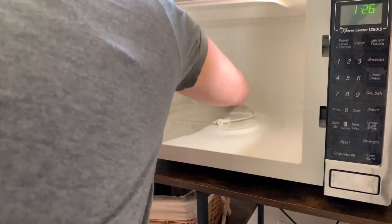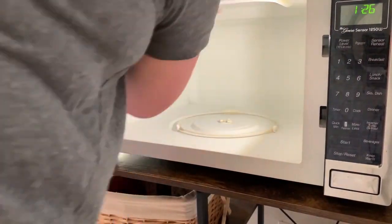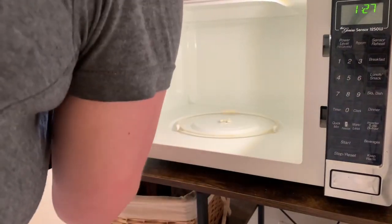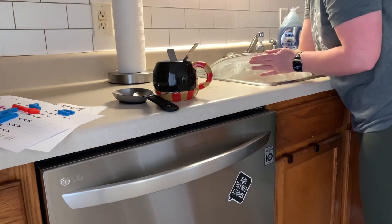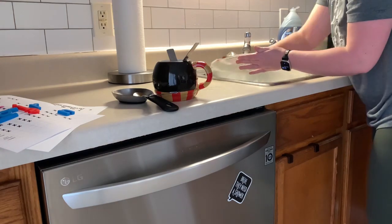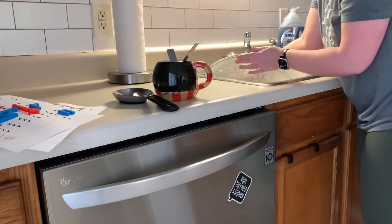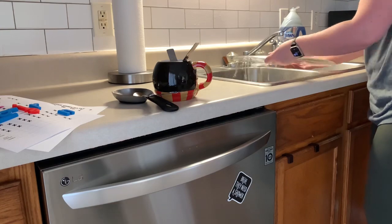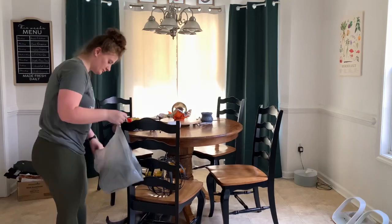My kids have this awful habit of making ramen in the microwave and then having the water and noodles just absolutely get everywhere inside. So I've made it a habit to clean the microwave every couple of days. If it's really bad, I'll have them clean it themselves because it just gets insane. You can see me cleaning that and the tray inside — it looks like a brand new microwave every time I clean it.